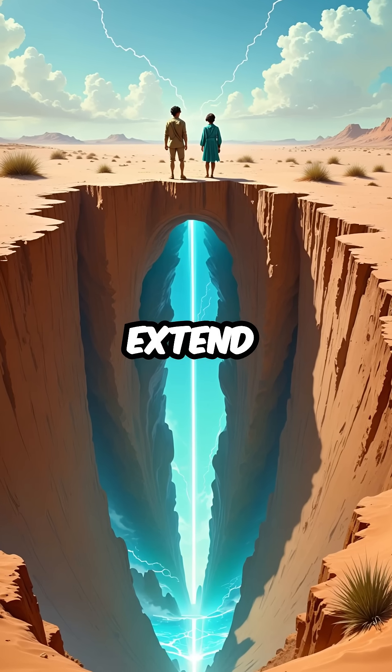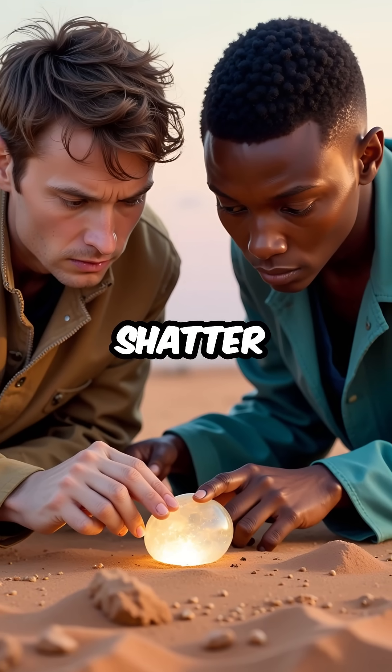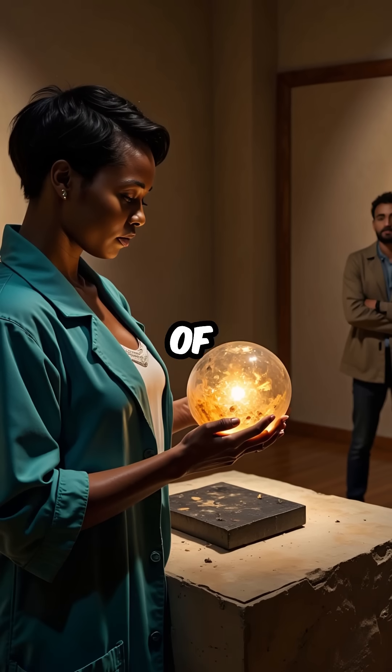Some of these glass tunnels extend dozens of feet deep into the earth. What's amazing is how fragile they are — they can shatter at the slightest touch. Yet some specimens have survived for thousands of years.